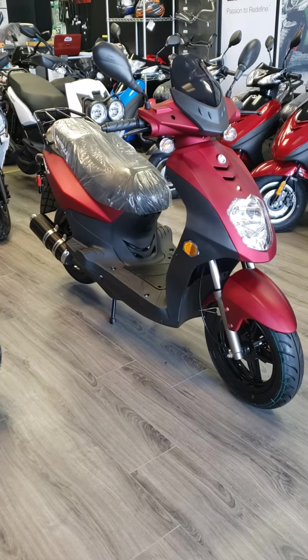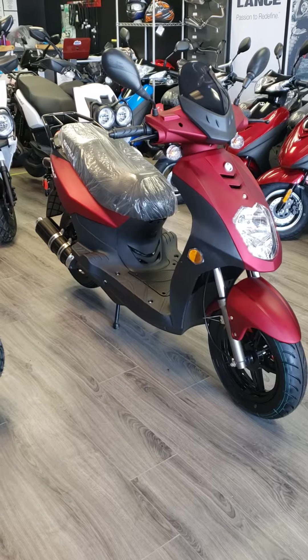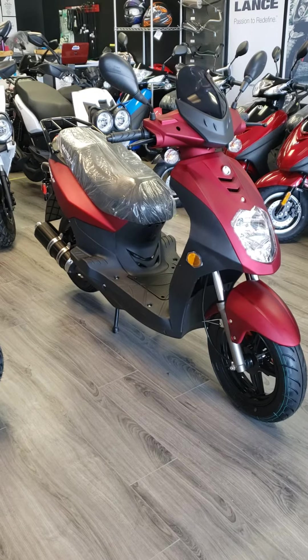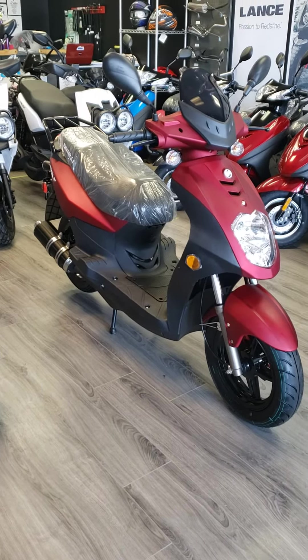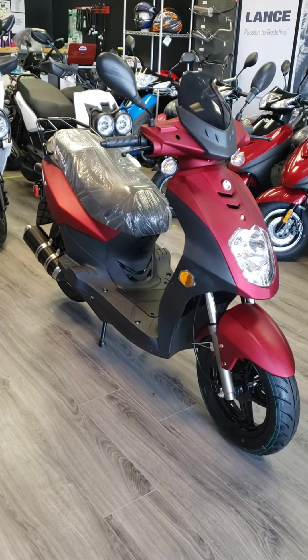Hey everybody, this is Matt with Sullivan Cycles here in Connersville, Indiana. What we've got here today is a 2020 Bintelli Bolt 49cc scooter. These are very nice scooters.